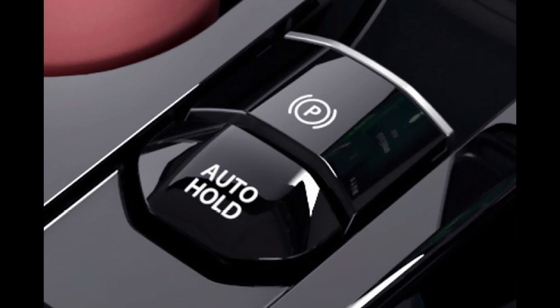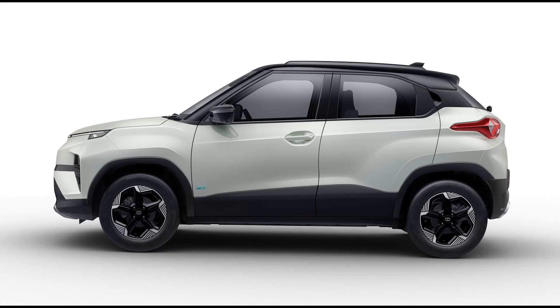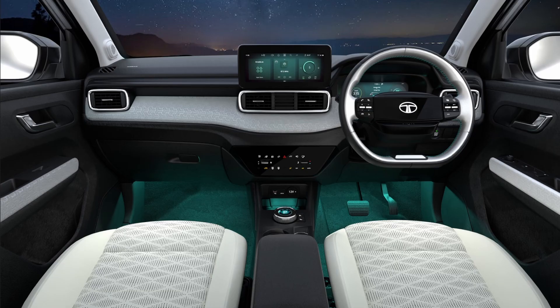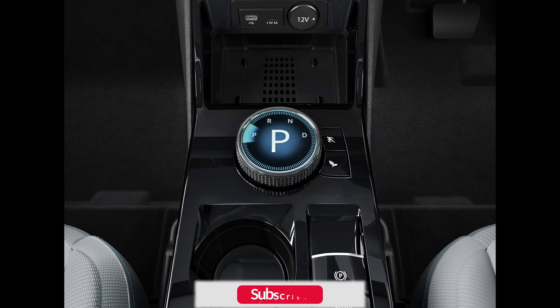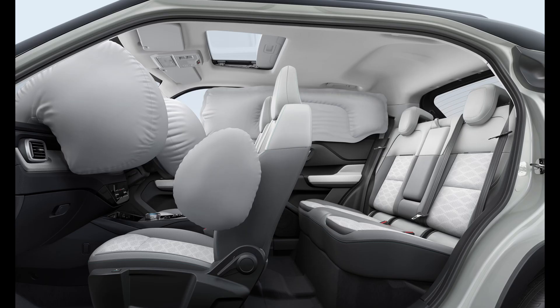The 10.25-inch touchscreen infotainment system includes wireless Apple CarPlay and Android Auto, along with Arcade.ave, Tata's in-house app store, featuring applications like a web browser, OTT apps, and music streaming apps. The digital cluster provides information on range, battery capacity, driving modes, and speed. Safety features include ABS with EBD, six airbags, electronic stability program, hill-hold assist, ISOFIX, TPMS, seat belt reminder, and rear parking sensors.